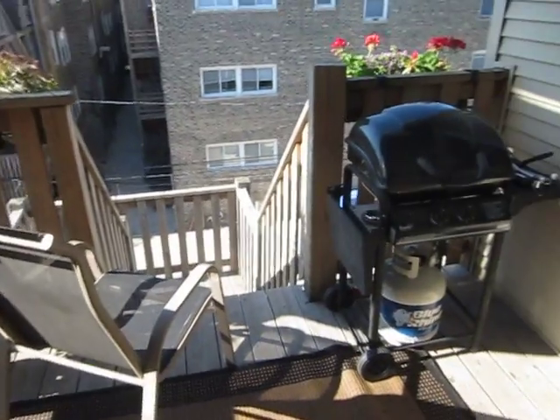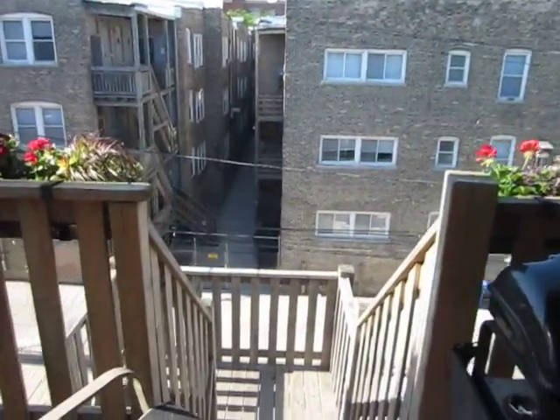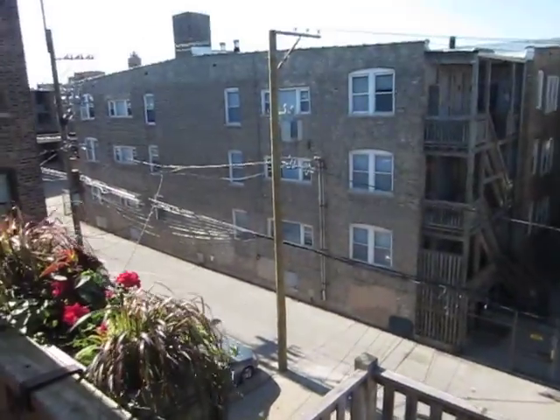A nice rug down here. Here's the grill. And there's a stairway down. There's Brian getting in his Jeep down there.